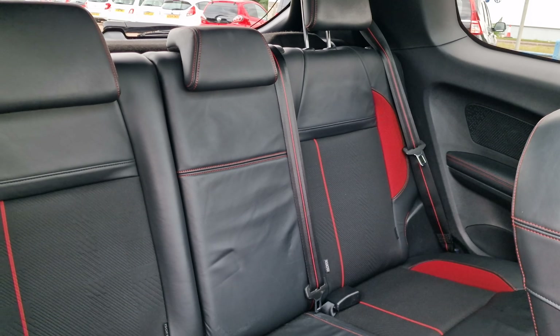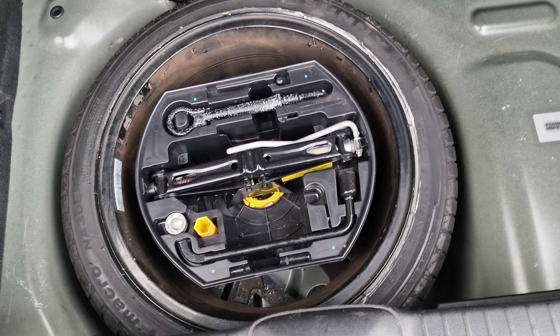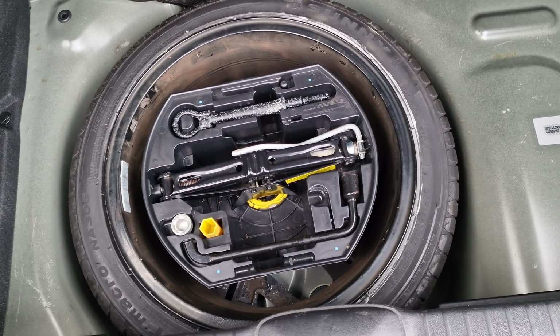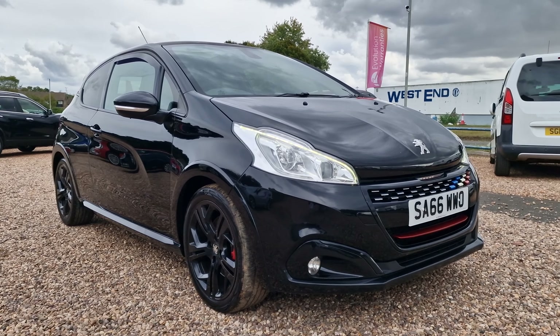In the rear of the vehicle, the trim matches the front. Three headrests are present, Isofix on the two outer seats, and three seatbelts. Into the boot — a press of a button for easy access, and it's a deceivingly big boot, practical for everyday use. A parcel shelf is present, and underneath the floor mat you have a full-size 17-inch spare alloy wheel with the full kit.